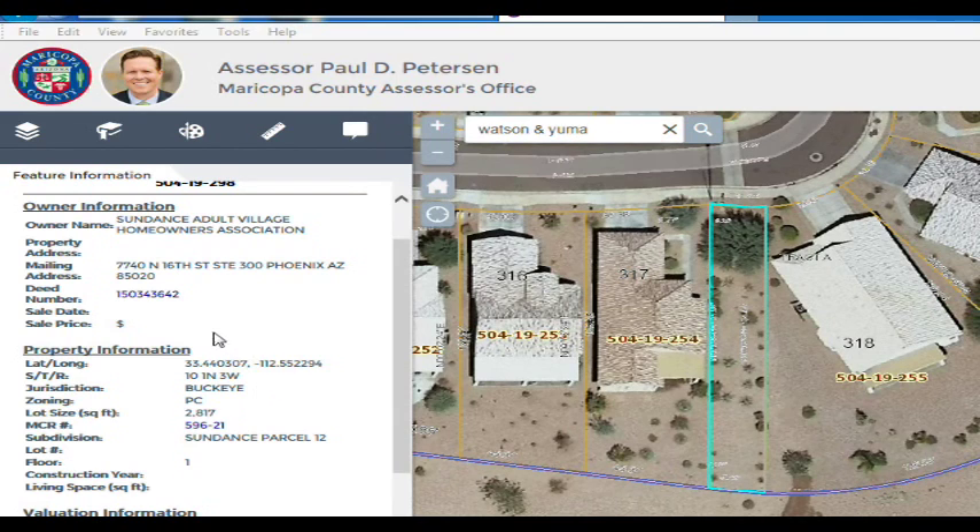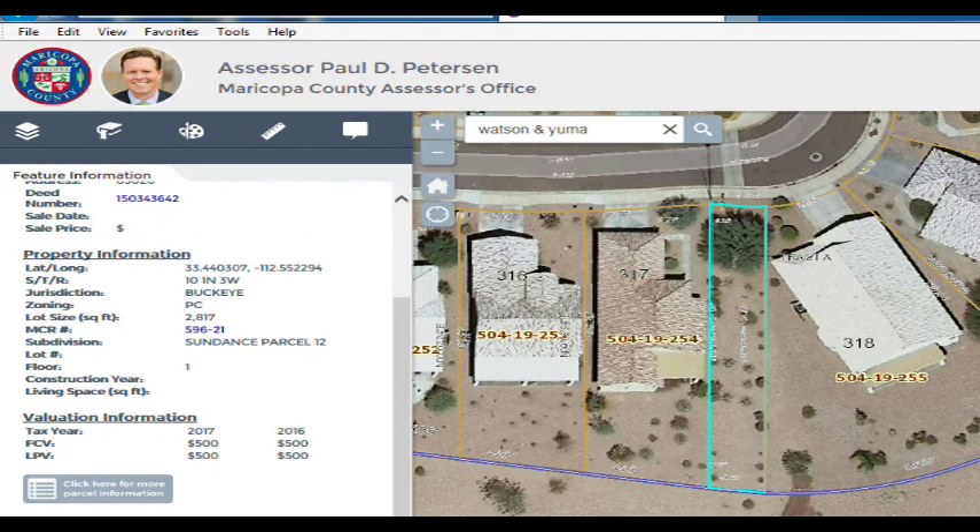But as I've shown you here, it's owned by Sundance Active Adult Village. The lot size right here is 2,800 square feet. I'll stop here and we'll get to the deed for this.